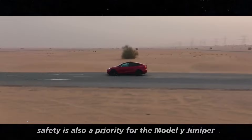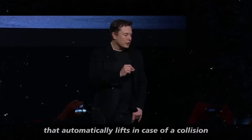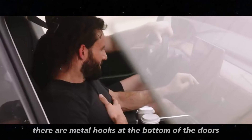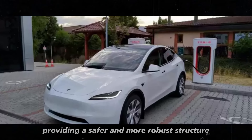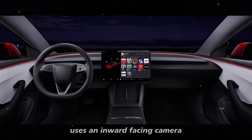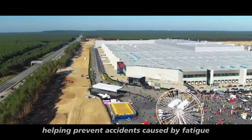Safety is also a priority for the Model Y Juniper. The car will come with an active hood that automatically lifts in case of a collision to protect pedestrians. There are metal hooks at the bottom of the doors to keep them aligned during an accident, providing a safer and more robust structure. The driver drowsiness alert system uses an inward-facing camera to monitor the driver's condition, helping prevent accidents caused by fatigue.